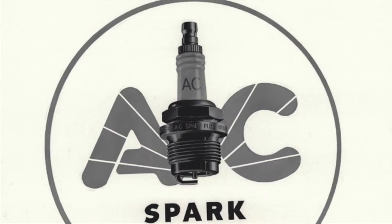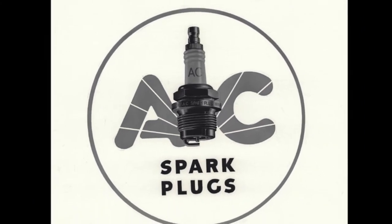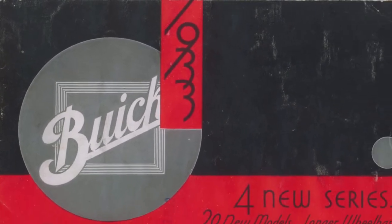Harlow Curtis began his career with General Motors in 1914 as a bookkeeper for the AC Spark Plug division. By 1929, at the age of 35, Curtis was named President of AC, and in 1933 was appointed President of Buick in an attempt to revive the failing brand.